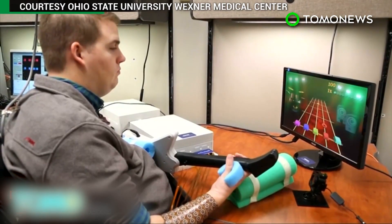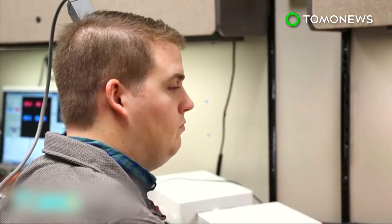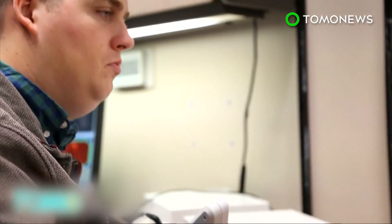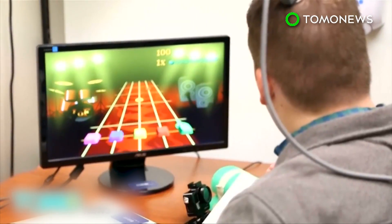The system called NeuroLife has allowed Burkhart to make six different hand and wrist motions. It marks the first time a paralyzed man has been able to regain movement using recorded brain signals.